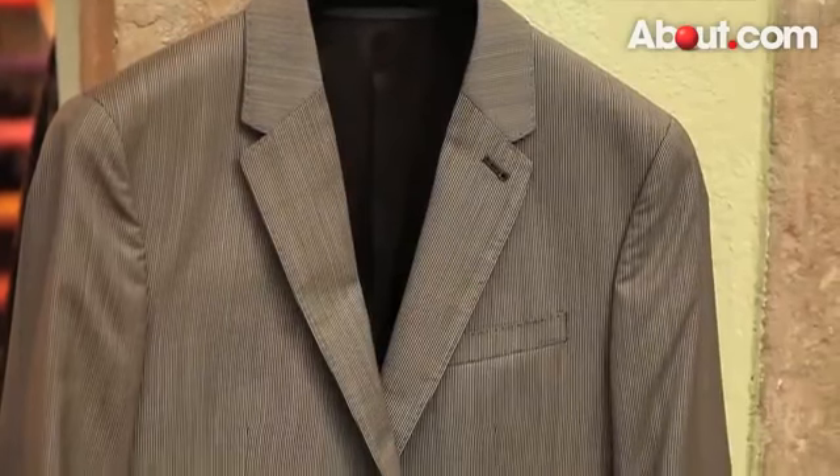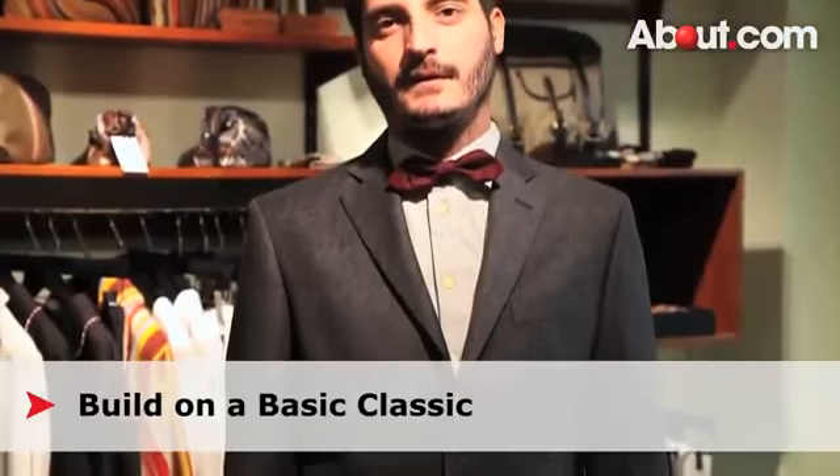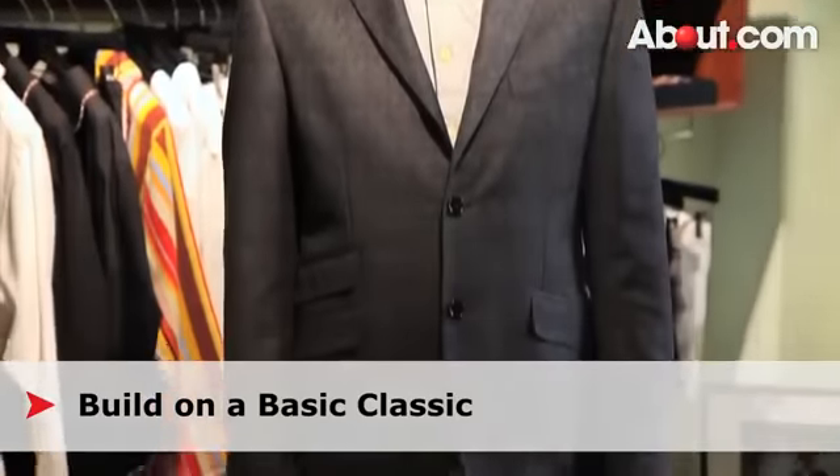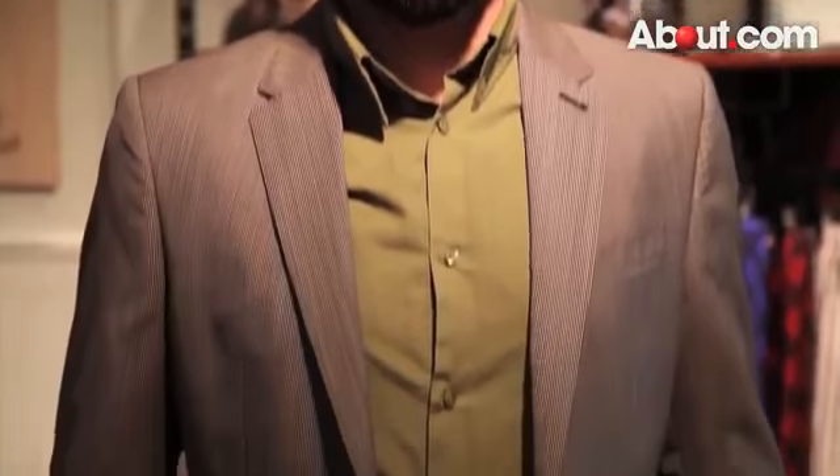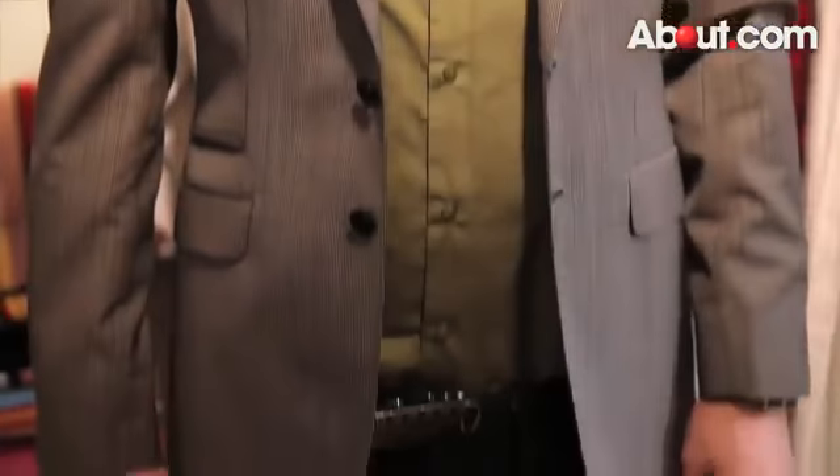The cool thing with blazers is that you can do whatever you want. You should start with something classic and basic, like neutral tones that are more versatile. You can add color with what you wear underneath. Check out our guide site for some tips on layering.